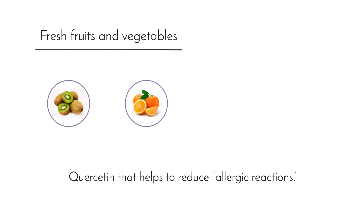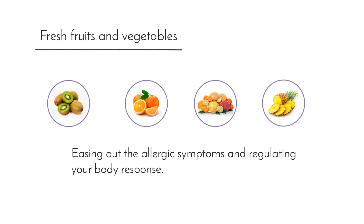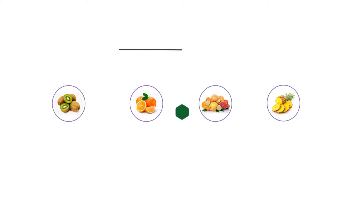Kiwi, oranges and other citrus fruits and pineapple can also help by easing out the allergic symptoms and regulating your body's response.